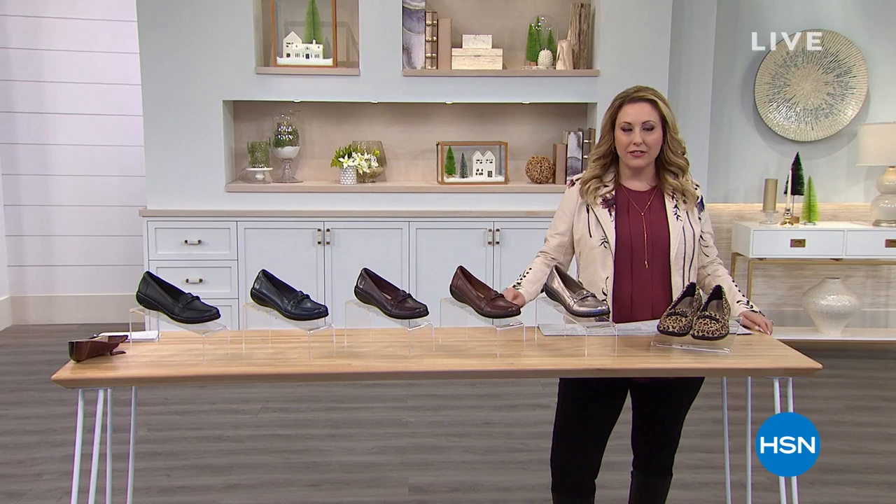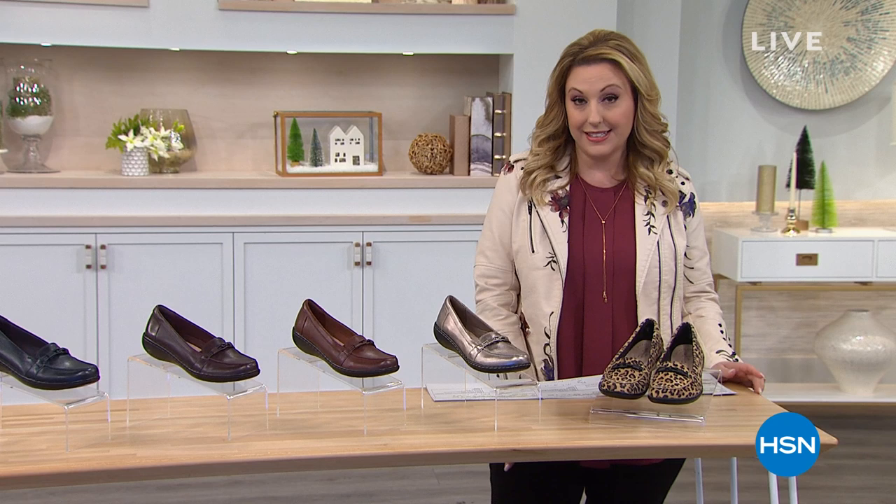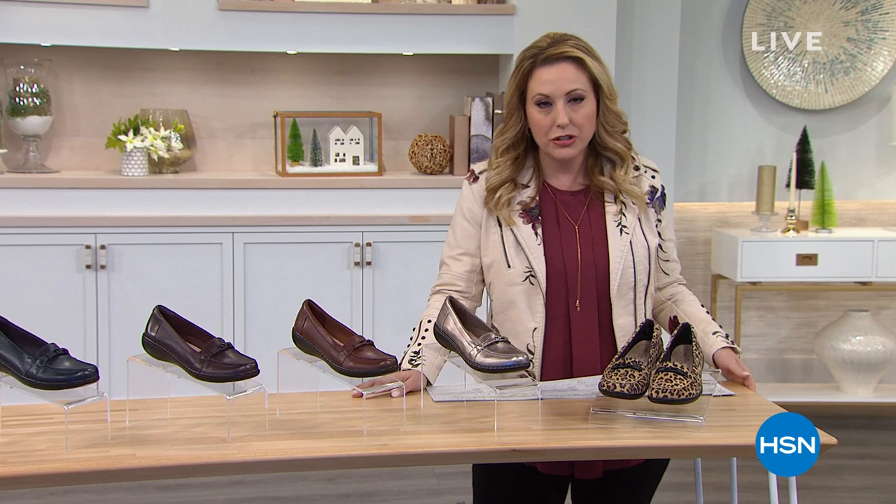We're going to be shopping for Clarks footwear in the next hour. My name is Helen Keeney, you're watching HSN. I'm so glad you're joining me on this Monday afternoon. I have been wearing Clarks for decades. It is a century-plus-old company based in England for comfort walking. It is structurally one of the best shoes I've ever put on my feet. If you're a fan of Clarks, I would love for you to call in during our show.